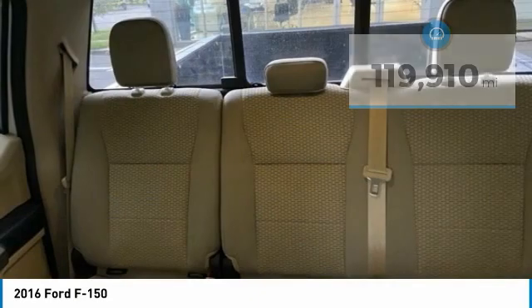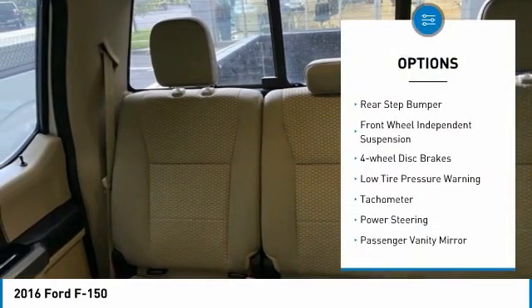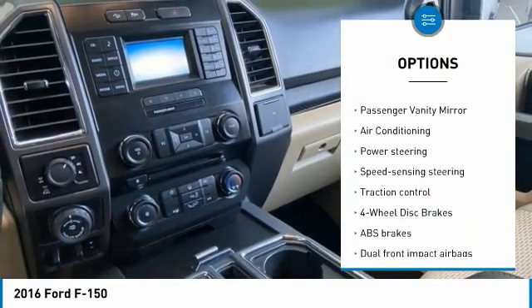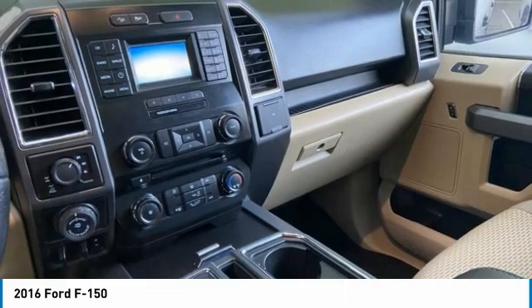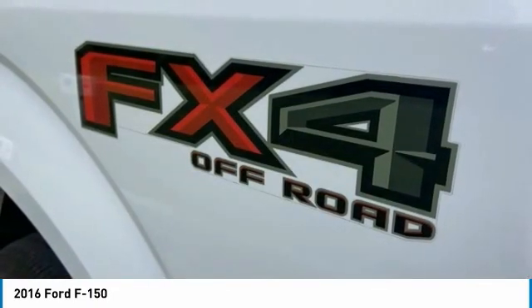Here are some of this vehicle's great options: electronic stability control, brake assist, traction control, rear step bumper, front wheel independent suspension, four-wheel disc brakes, low tire pressure warning, tachometer, power steering, and passenger vanity mirror.